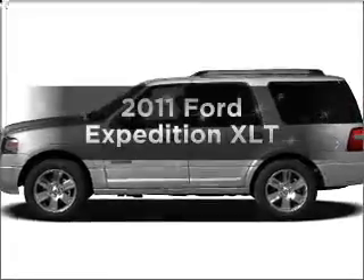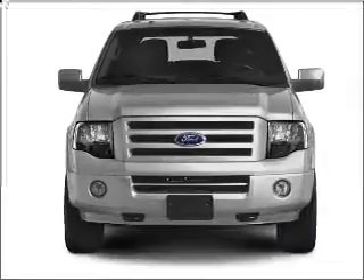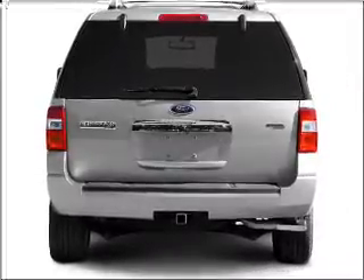Presenting the 2011 Ford Expedition — everything you need under one roof with this great vehicle. With a powerful 8-cylinder engine that responds smoothly to its 6-speed automatic transmission. Brake safely with the anti-lock braking system.